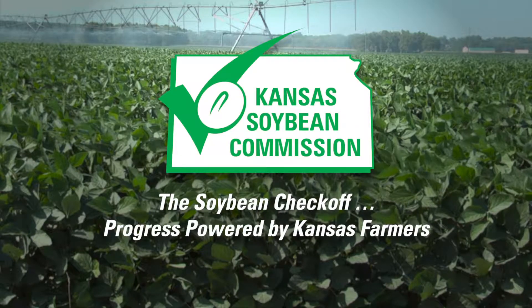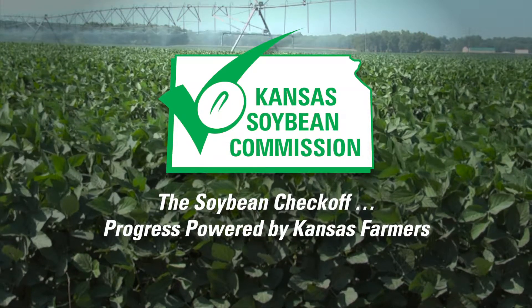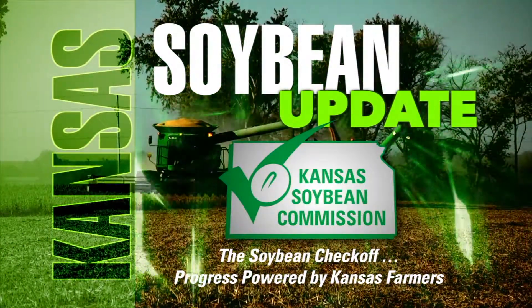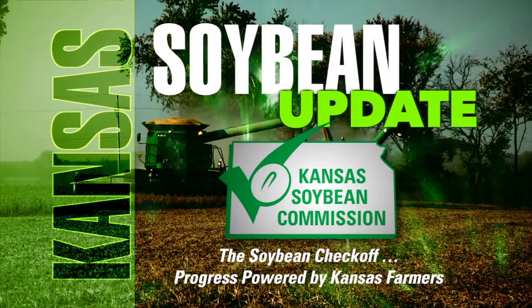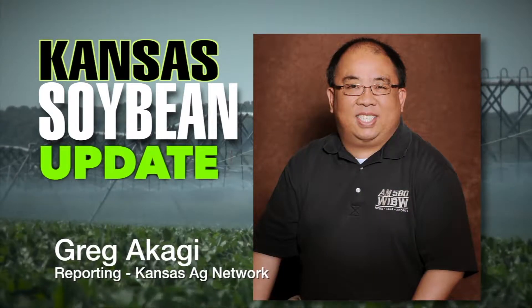This segment is brought to you by the Kansas Soybean Commission — the Soybean Checkoff, progress powered by Kansas farmers. Welcome back to Farm Factor and the Kansas Soybean Update. Kurt Marth from Oakley serves as chairman of the Kansas Soybean Commission.